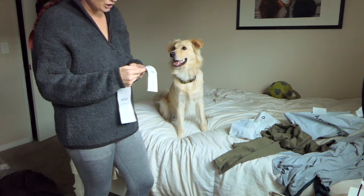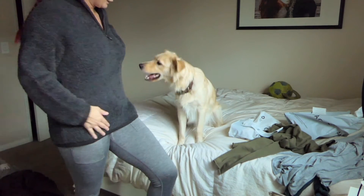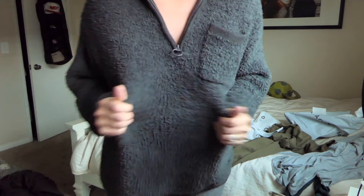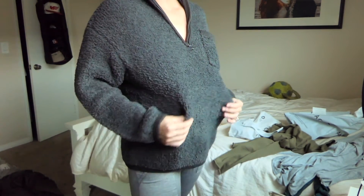This is the Airy Sherpa Quarter Zip. It's super big and really soft — it's basically a sherpa blanket but a jacket. Yeah, this one's definitely my favorite one.